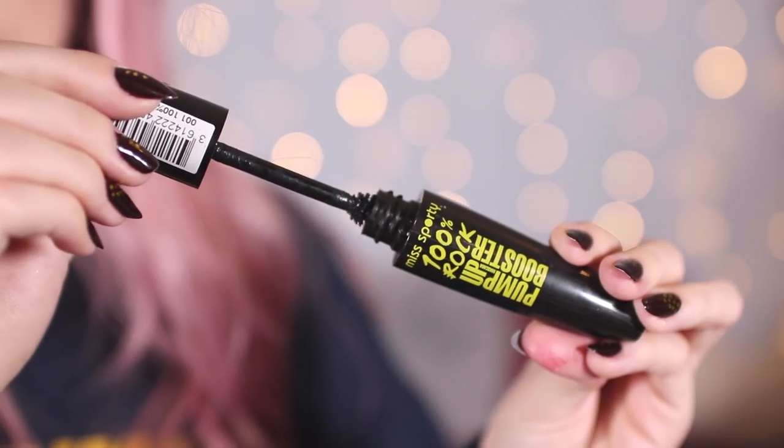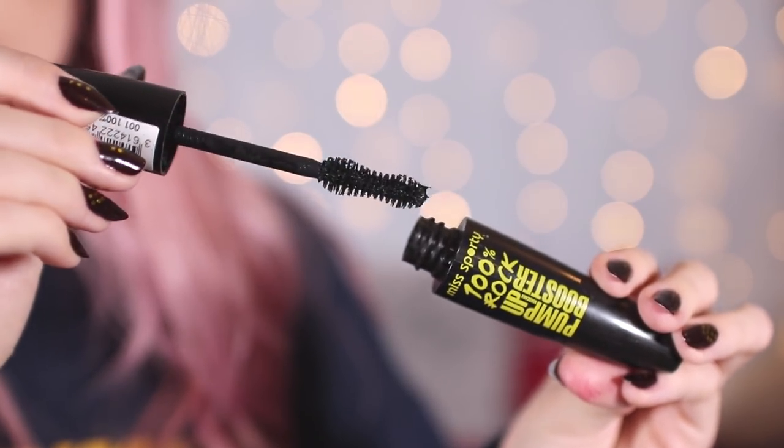The next one is probably the cheapest in this video — I'm not sure if they still stock it but I really hope they do. This is the Miss Sporty 100% Rock Pump Up Booster mascara, which has the longest name ever. I think this is £3.99. The brush has a kind of hourglass shape with a dip in the middle, which sounds weird but it works really well. It gives really nice volume and length, and grips your lashes nicely.